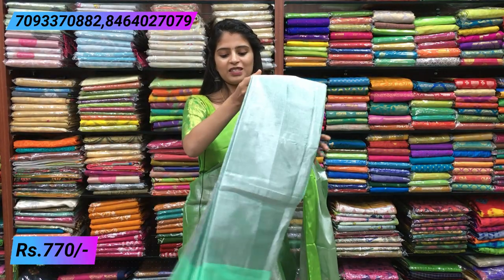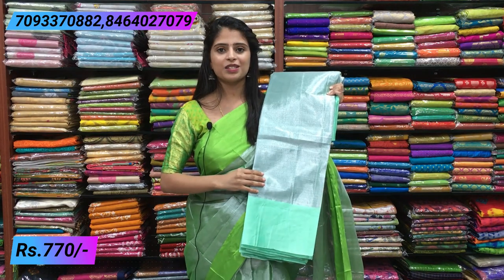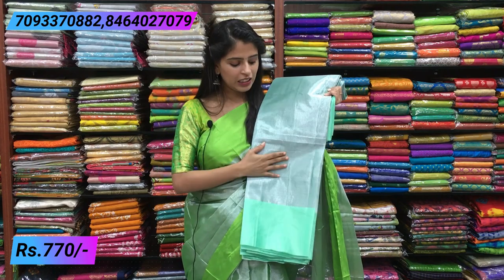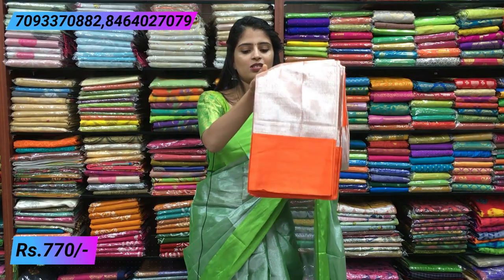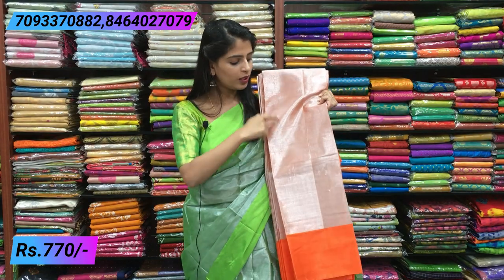This is also a beautiful combination - pastel shade, sea green. Very light pastel shade, very elegant combination. For this saree, pairing with pearls or stone jewelry looks very good. Next is orange - beautiful orange. With silver, the orange shade comes out nicely.